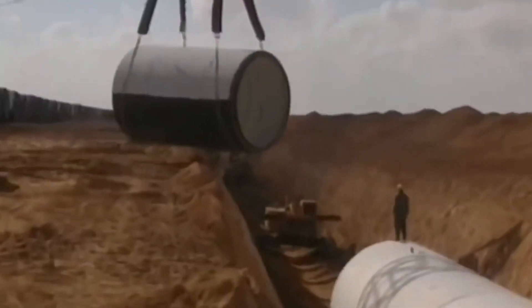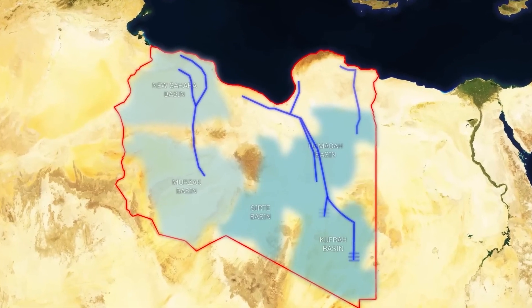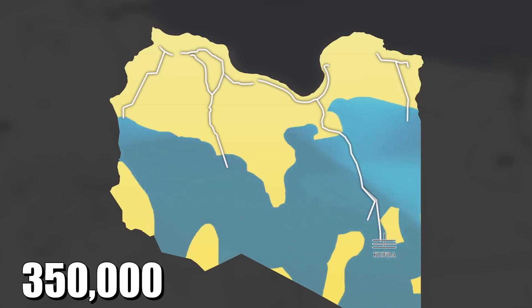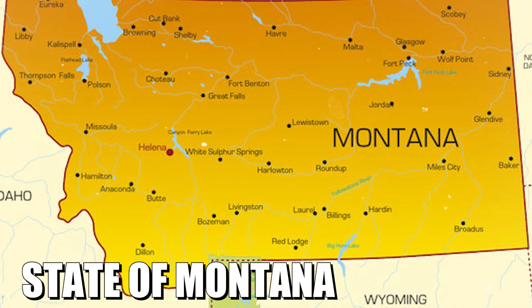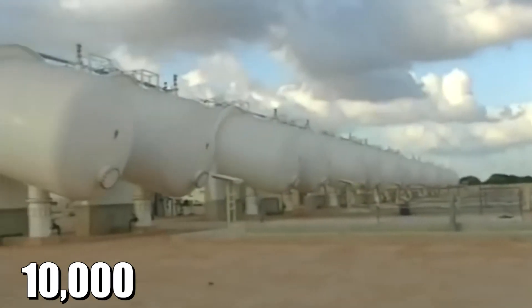The plan was to connect multiple underground basins with a vast network of pipelines, creating a sustainable water source for the entire nation. Imagine looking at a map of Libya, starting down near the Egyptian border. Here lies the massive Kufra Basin — a water reservoir so large it covers an area of 350,000 square kilometers. That's like taking the entire state of Montana and filling it with water up to 2,000 meters deep. Moving a little to the northwest, you'll find the Sirti Basin.